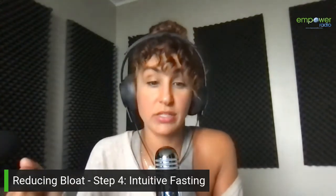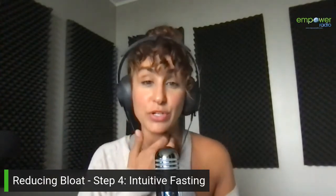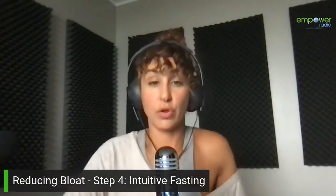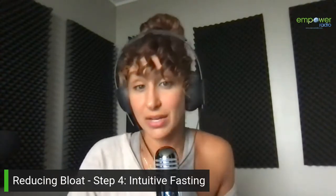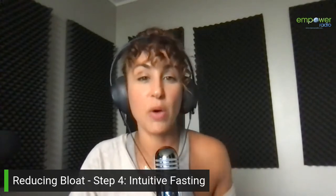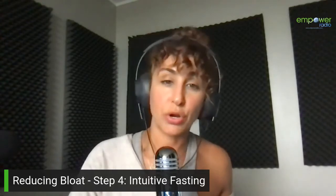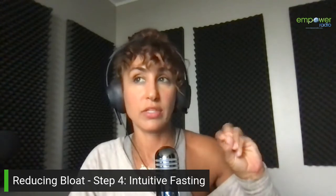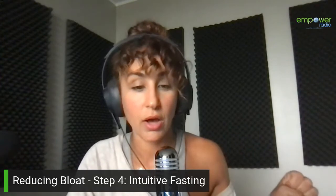Another reason people might fast is to heal the gut. This is why I'm talking about it today, because we talk a lot about reducing bloat. That's a major reason why many of my clients fast on a specific level — to heal gut issues and get rid of bloat, constipation, diarrhea, or gas. Fasting can be used on a short-term or long-term basis, and this is where getting a health professional helps.